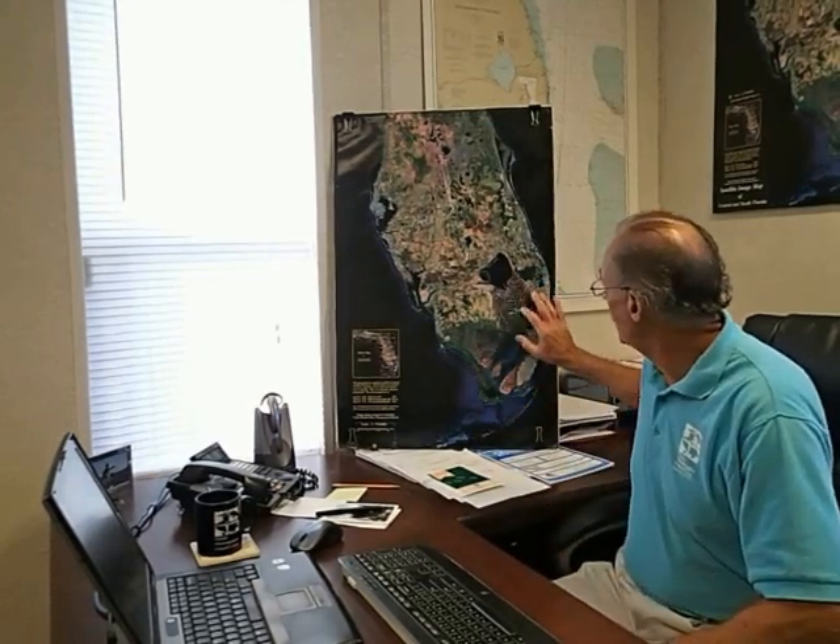Those two estuaries are critical estuary habitat for south coastal Florida — these coastal estuaries are really important. What's happened is we've disrupted them by dumping billions of gallons of water out into them, and the pollution has caused a real disruption in those estuarine habitats.